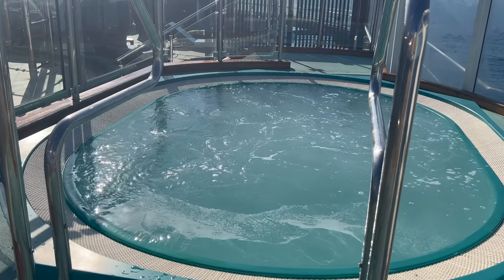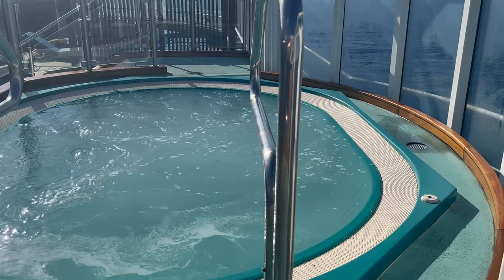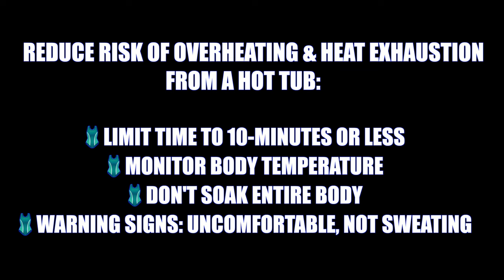Let's talk about hot tubs. Because you're pregnant, your body is going through heavy hormonal changes, so getting into a hot tub exposes you to higher than usual temperatures, which could lead to overheating, fainting, dizziness, and dehydration. Since you can't control the temperature on a ship, some steps to reduce risk are: limit your time to 10 minutes or less, monitor your body temperature, don't soak your entire body, keep your upper torso, arms, and head out of the water, and pay attention to warning signs such as discomfort or if you stop sweating.